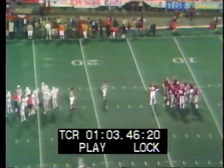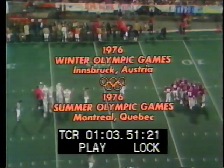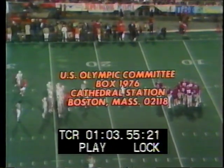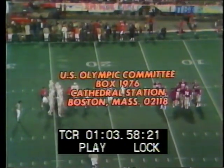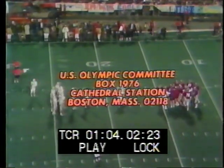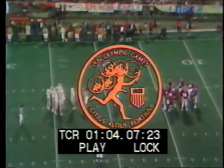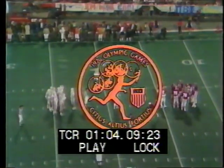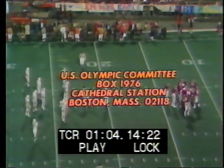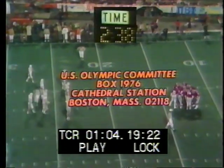The '76 Olympics will soon capture the attention of the world. America's very finest athletes competing in the games are members of the U.S. Olympic team. Here's how every American can help: $5 today, if you will, to the U.S. Olympic Committee, Box 1976, Cathedral Station, Boston, Massachusetts, 02118. In appreciation, you'll receive a colorful embroidered patch commemorating America's participation in the 1976 Winter and Summer Olympic Games.